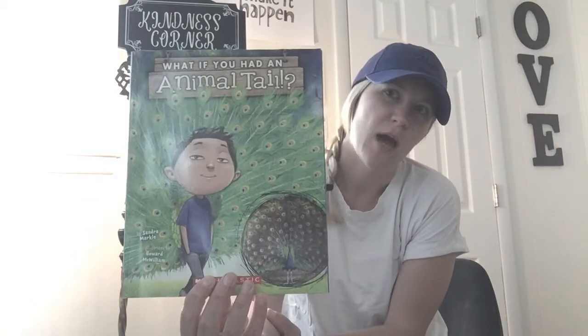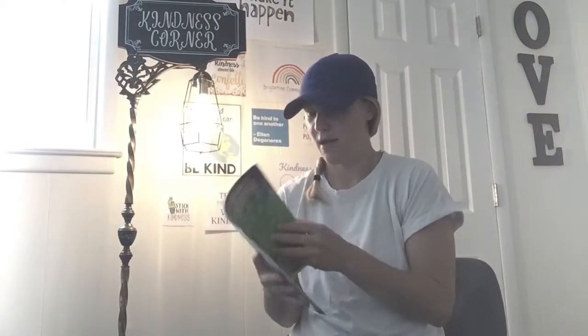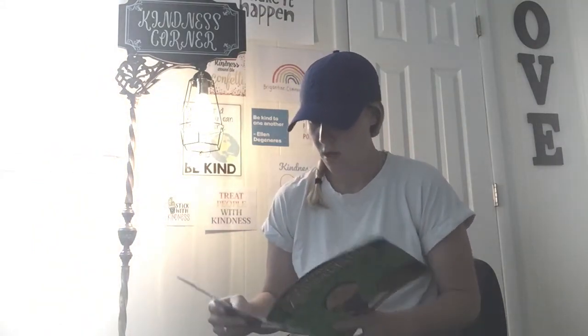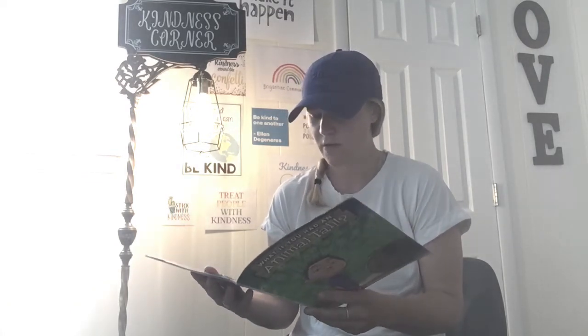Miss Gillian here. For our next read aloud, we're going to read the story 'What If You Had an Animal Tail?' What do you guys think would happen if you had an animal tail, and which animal would you choose? Let's see. What if one day when you woke up, threw back the covers, and got out of bed, something felt different? What if overnight you had grown an animal's tail?